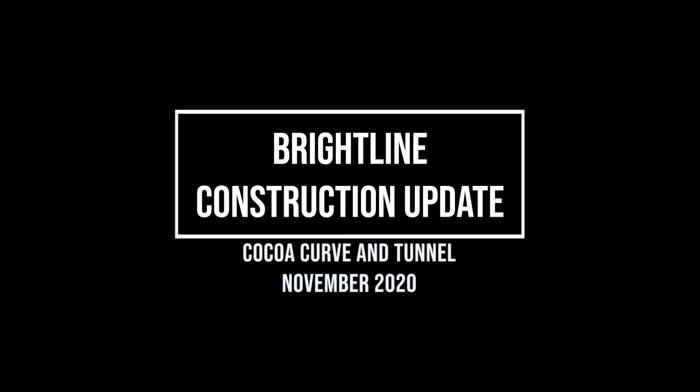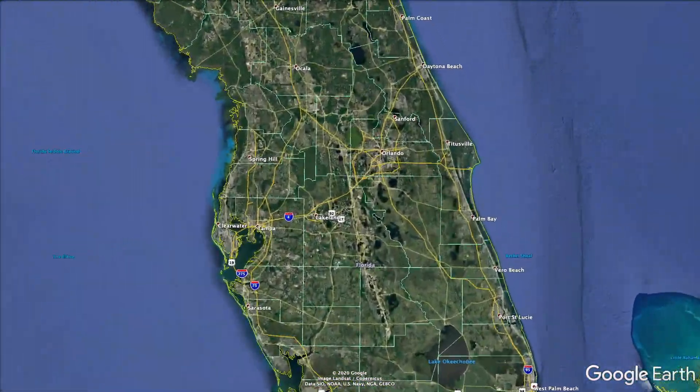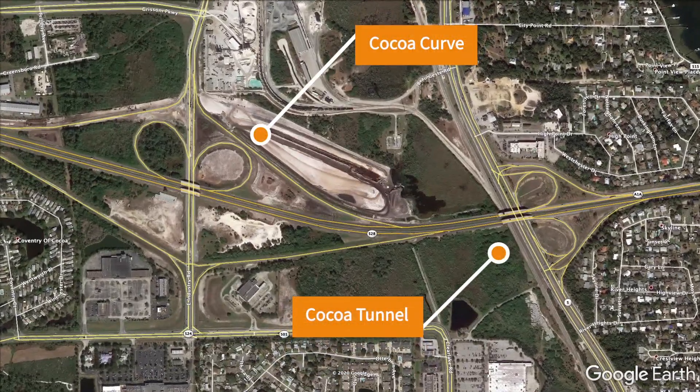In this update, I head back to Cocoa to check on the progress at the Cocoa Curve and Tunnel. This is the location where Brightline's line to Orlando will break off from the existing Florida East Coast Railway mainline.